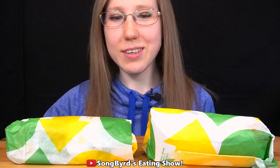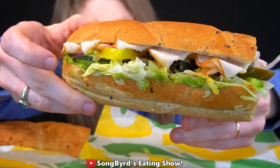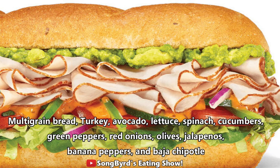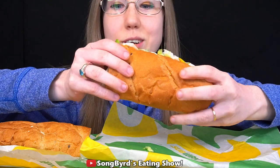So let's see what they look like. I think this one is the Baja Turkey Avocado. You can see right here — we have turkey, avocado, and multigrain bread, lettuce, spinach, cucumbers, green peppers, red onions, black olives, jalapeños, banana peppers, and Baja chipotle sauce. Definitely a lot going on. Let's try it out.